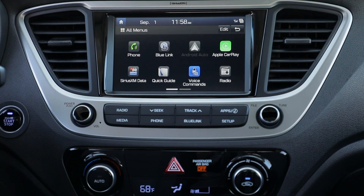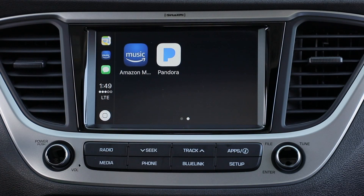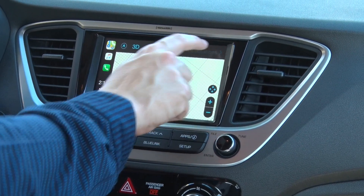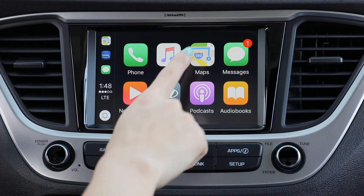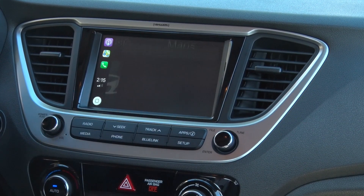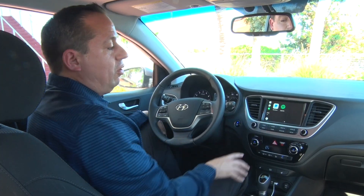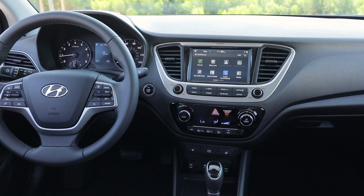One feature that people really want is smartphone integration. People are using their phone all the time and they want to see it on a bigger screen. For example, you can use maps, look up your music, and select it on the phone using the big screen rather than the phone itself. You can also use voice recognition for searching music, and utilize popular apps like Spotify and Pandora — it's a very engaging feature for the consumer.